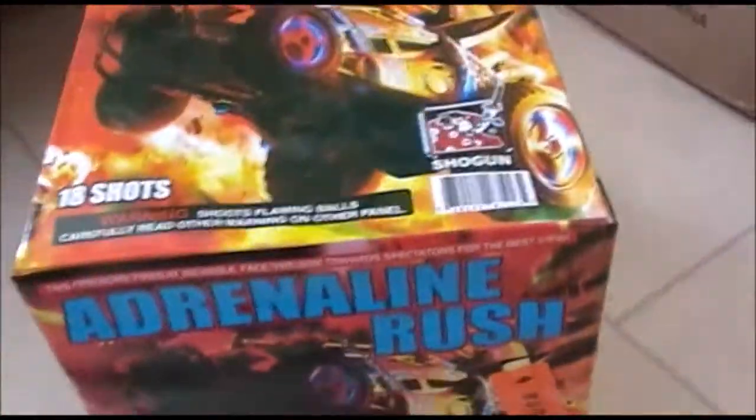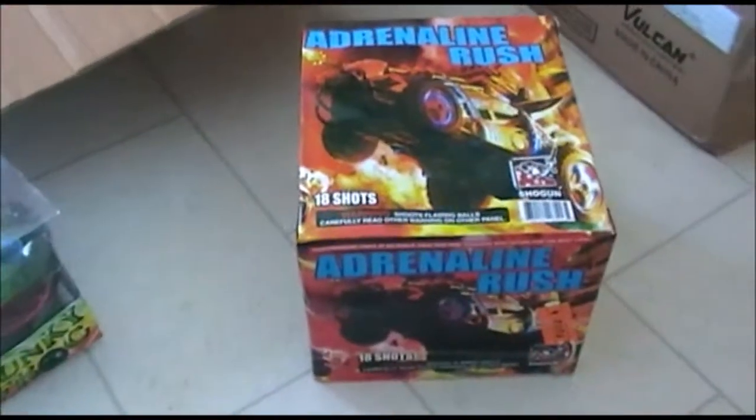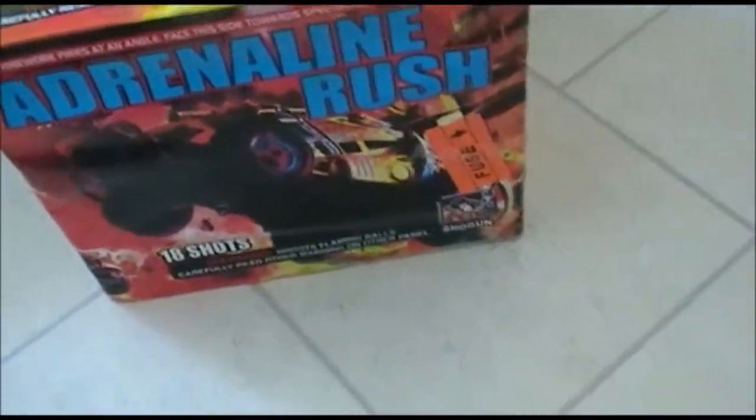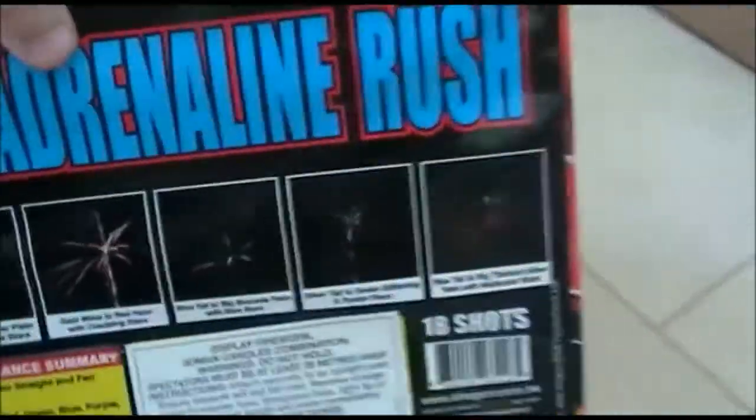One of our biggest pieces for this year so far — Adrenaline Rush. This is an 18-shot fan cake, good size, I think it's 30ml bore, 280 grams of powder. Some effects there — it's from the American market but it's been imported and brought over here, so hopefully that'll be a good one.